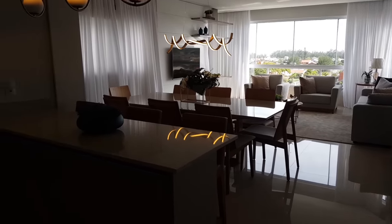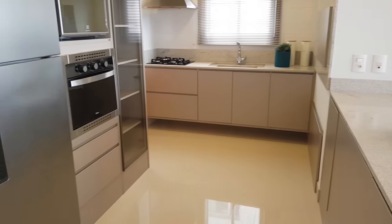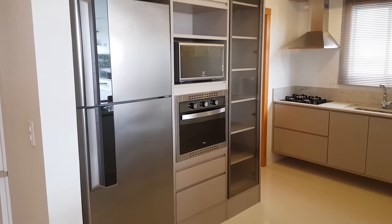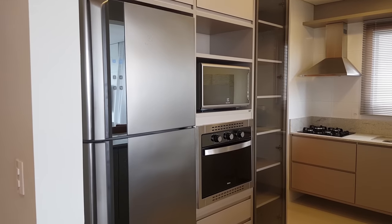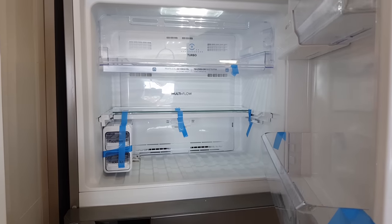Olha o tamanho da cozinha — vem comigo. Ali a nossa torre quente, nosso armário, a geladeira. O apartamento nunca foi usado, é tudo novinho, zero quilômetro. Vamos tirar uma prova — vamos abrir a geladeira. Tem uma champanhe, mas tá funcionando, novinho.